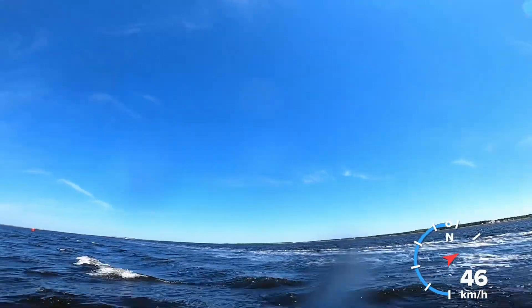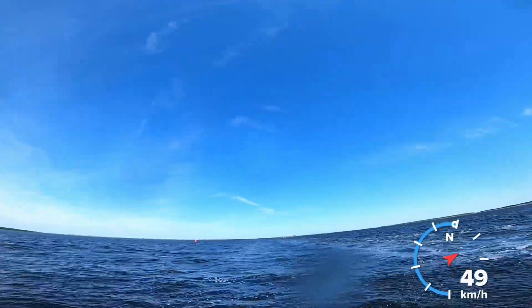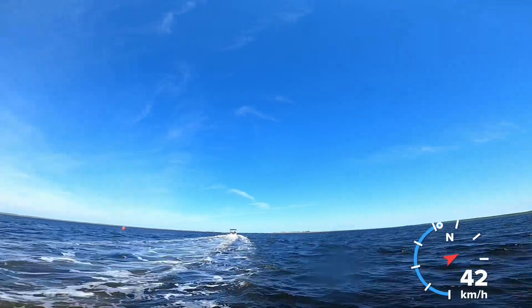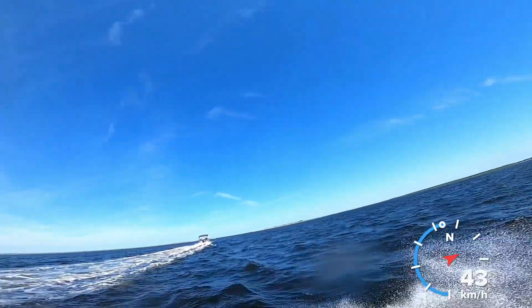The camera tilted up — we're hitting quite a few waves here and I had to reduce speed quite a bit. I didn't notice the camera had tilted up, so you can't really see how much the nose is actually bouncing, but you can see some splashing. Those pontoon boats move along pretty good.